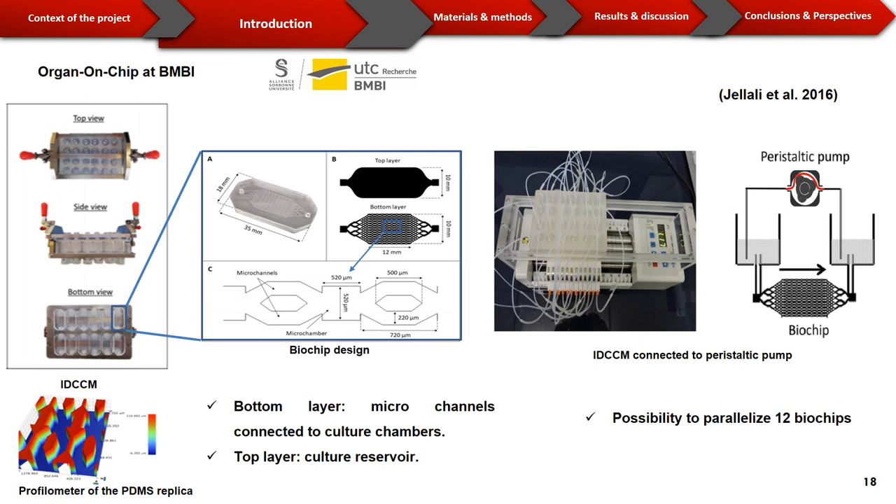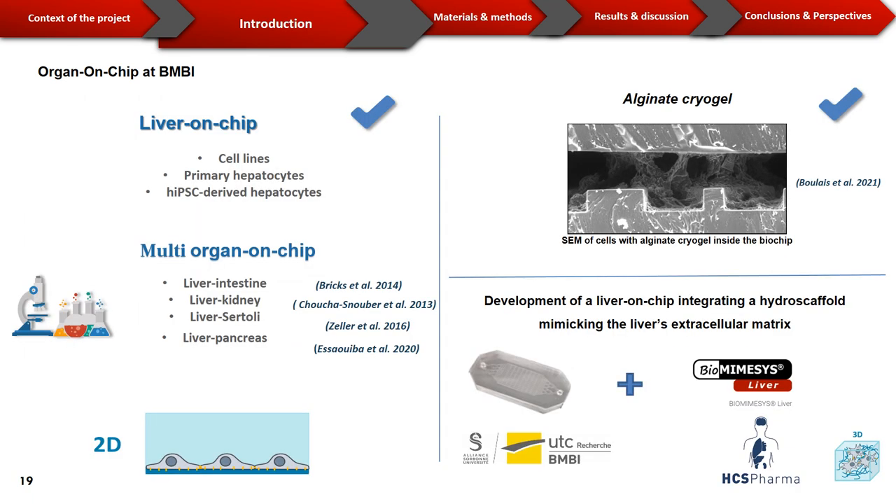The whole system is mounted on a peristaltic pump that pumps culture medium from the inlet reservoir to the outlet, passing through the biochip. Dynamic culture enhances cell functionalities by applying optimal shear stress on the cells, renewing culture medium, and oxygenating it. Several works have been done at UTC using the liver-on-chip with cell lines, primary hepatocytes, and human pluripotent stem cells. The system was also used to study organ interactions by connecting biochips in series, each hosting specific organ cells — the liver was studied with the intestine, the kidney, and lately the pancreas. However, all these works were realized in 2D conformation, which does not reflect the cells' in vivo organization.